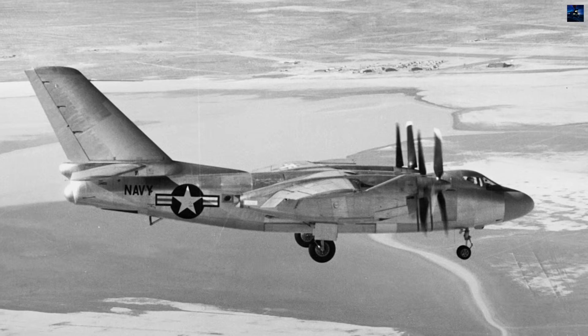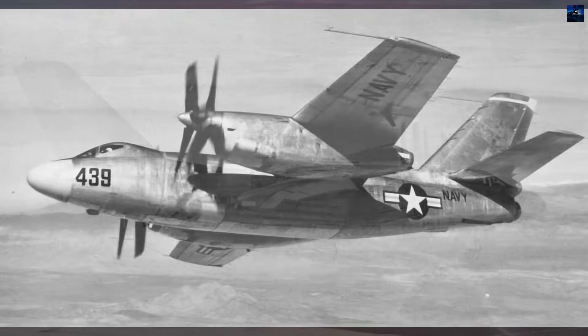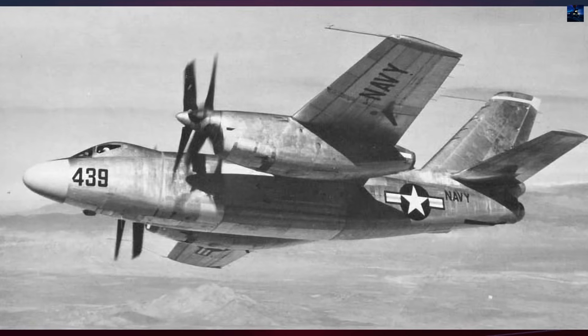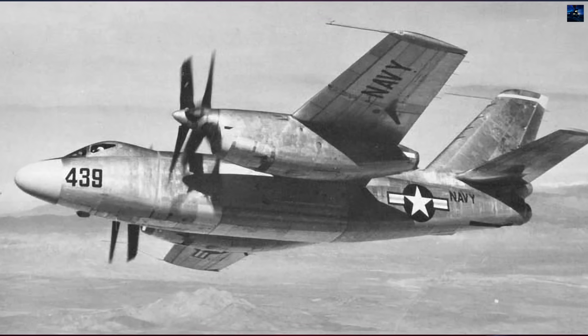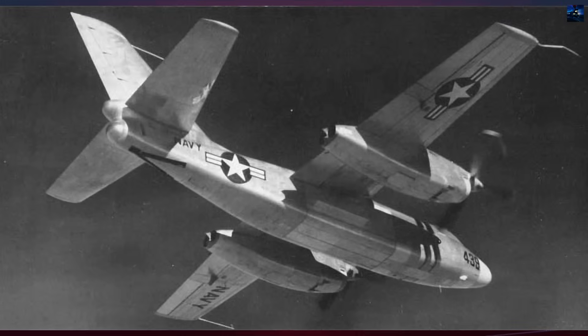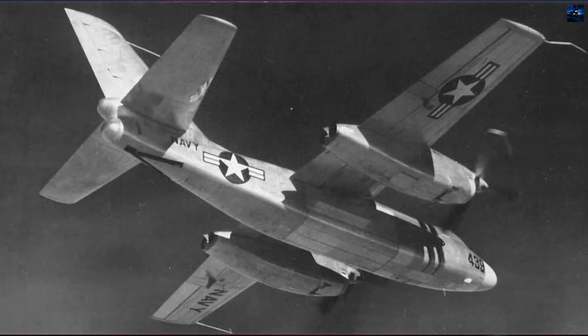Construction began in late 1949, but Allison's technological struggles with the T-40 engines delayed delivery until late 1951. The first prototype finally flew on January 4, 1952, piloted by Robert Baker from Los Angeles International Airport to Edwards Air Force Base for testing.